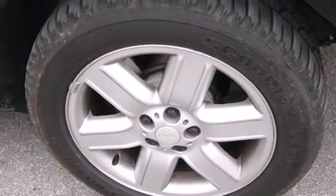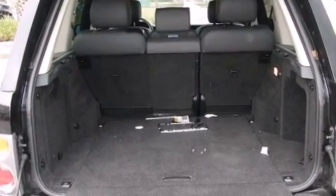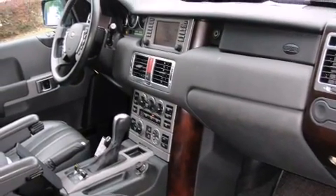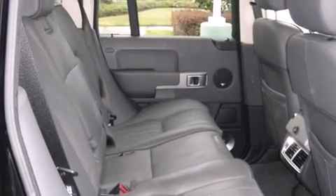A wealth of standard features means that you no longer have to sacrifice, like leather upholstery, speed-sensitive wipers, automatic dimming door mirrors, power front seats, a headlight cleaning system, a trailer hitch, and seat memory.